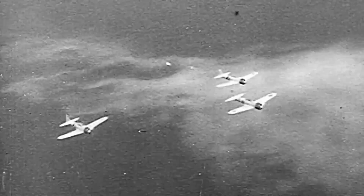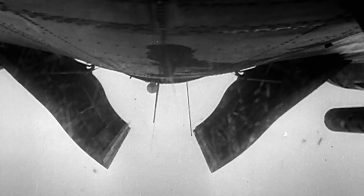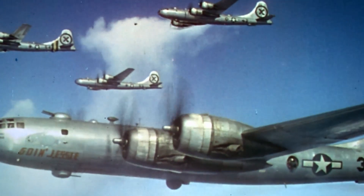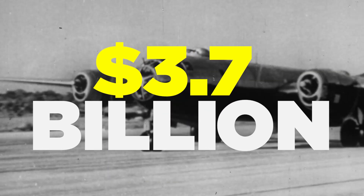The B-29, ordered in substantial quantities before its inaugural flight, boasted innovative features such as a pressurized crew cabin and centralized fire control system. Capable of delivering a hefty 20,000-pound munitions payload up to 1,500 miles from base, it proved instrumental in all theaters of war, significantly impacting the Axis powers. Manufactured urgently under wartime constraints, each unit encompassing development costs carried a price tag of $930,000, ranking among the war's most expensive ventures at $3.7 billion total — nearly doubling the cost of the Manhattan Project — and pivotal even in the delivery of atomic weaponry.